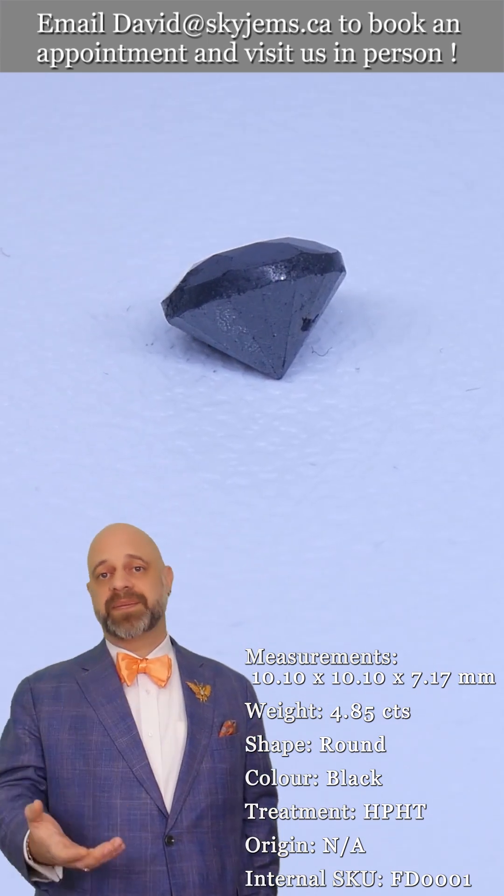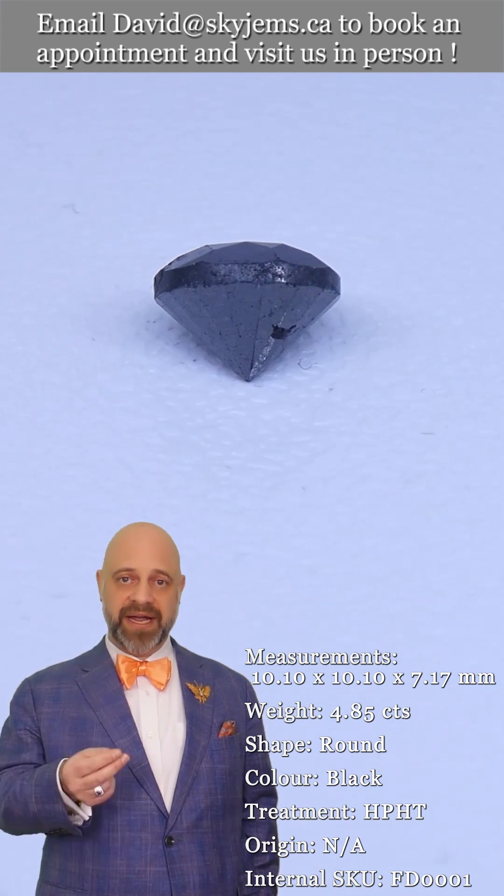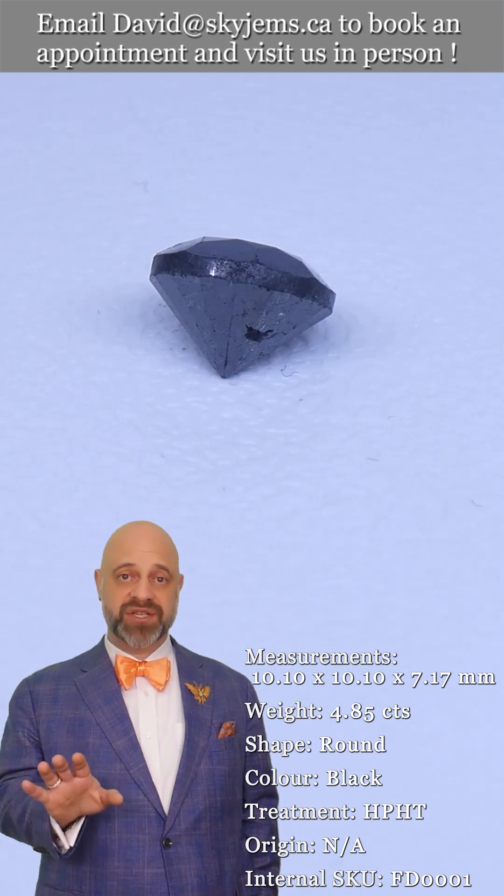All this experience has taught us: gems and jewelry must be seen in person and held in your hand to truly understand them. That's why we have a 30-day, no questions asked, money back guarantee.